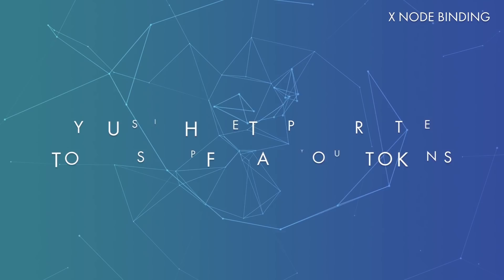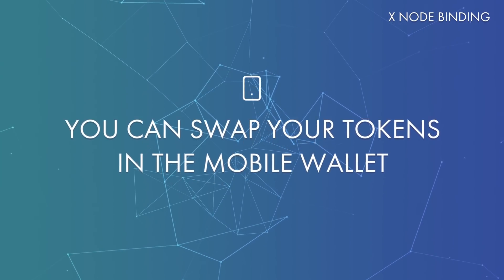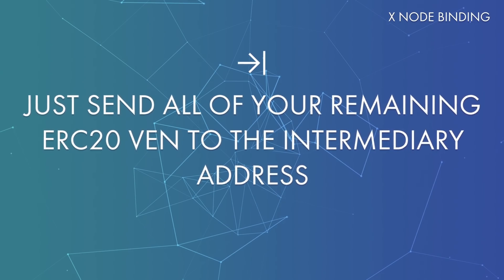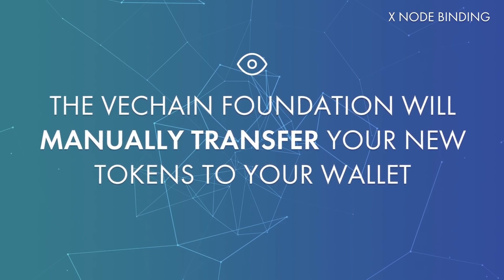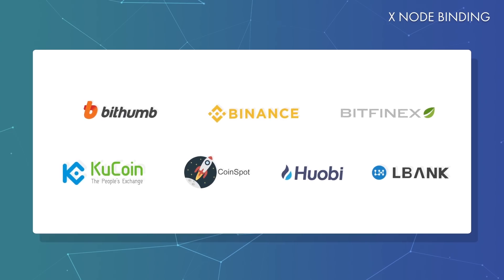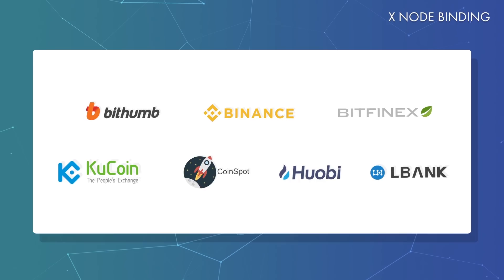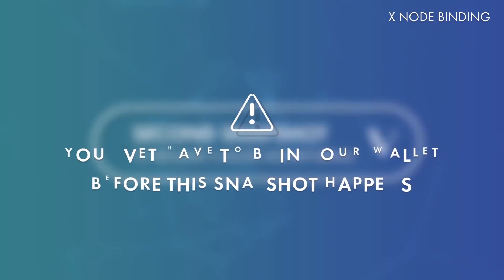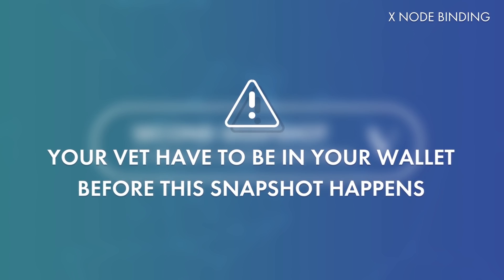But wait — one more thing. You still have to perform the token swap for all of your tokens. There are two ways to do this. You can swap your tokens with our mobile wallet. Since you have already done the Xnode binding, you can simply send the rest of your ERC20 VEN to the intermediary address once the token swap function is available in the mobile wallet. The VeChain Foundation will continuously monitor this address and manually transfer your VET to your VeChainThor address. The second option is to send them to one of these exchanges — they will take care of the token swap for you. Once the tokens have been swapped by the exchange, don't forget to send all of them to your main VeChainThor address for which you have performed the Xnode binding. Please remember that there will be a separate blockchain snapshot before Xnode monitoring resumes. It is extremely important that you send all of your swap tokens to the VeChainThor wallet before this snapshot takes place, or you will lose your Xnode status.